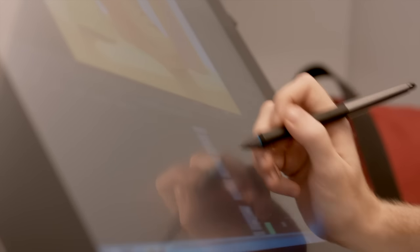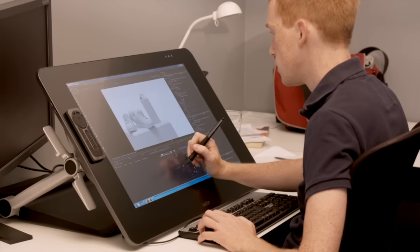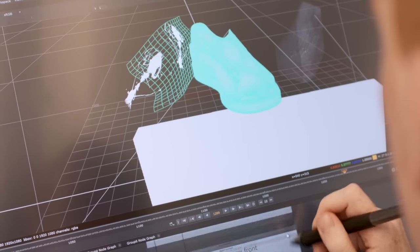I usually use the Intuos Wacom tablets, and when I saw that the Cintiq was by Wacom as well, I had confidence that it was going to be industry standard. It was a bit weird at first — putting your pen down — but the pen is just like the one you get with an Intuos. After about ten minutes I got the hang of it and adjusted really well to it.